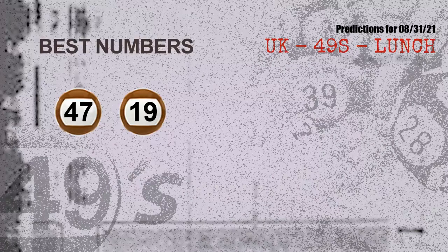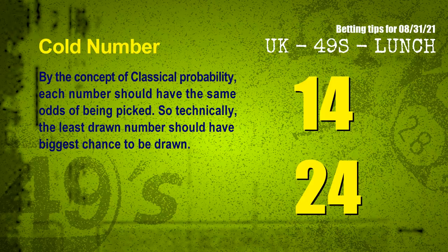Now the most exciting part of this video is coming. We find out some numbers for you with the best chance to win next draw. They all match the following ones and colors. The best two numbers to win next draw are 47 and 19.